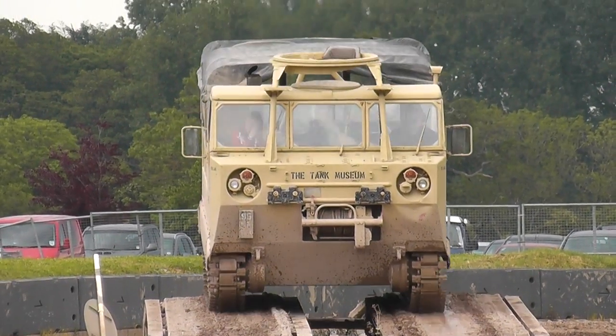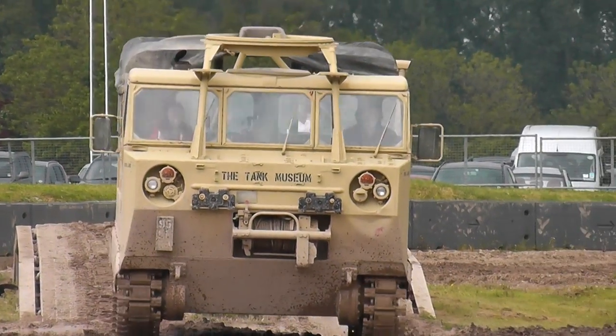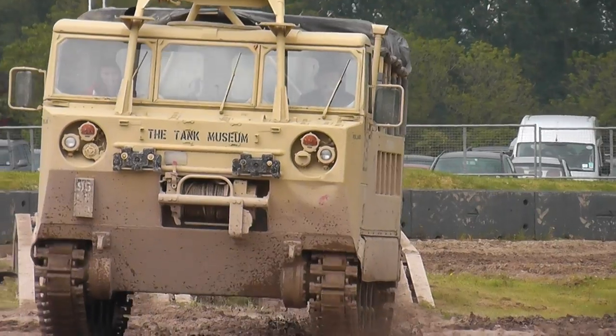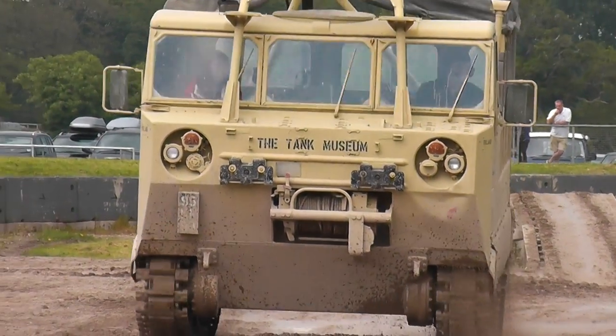To give you some idea, one of the bigger main battle tanks driving round our arena here — one lap is about a gallon of fuel. So you're going to need an awful lot of fuel to keep that force going.